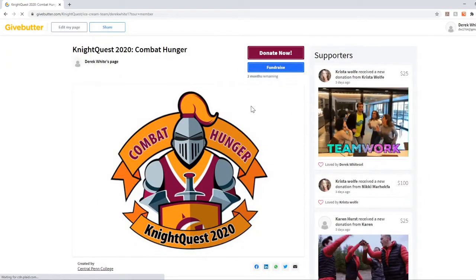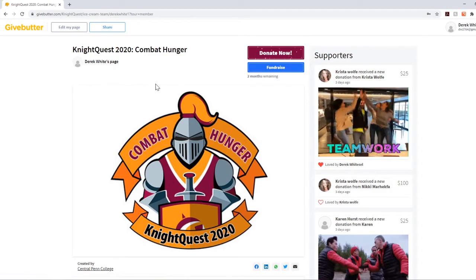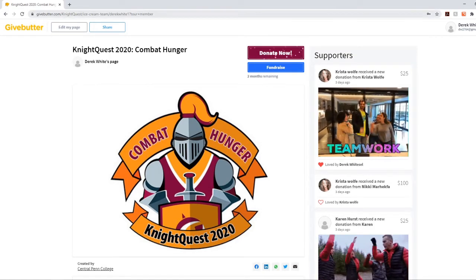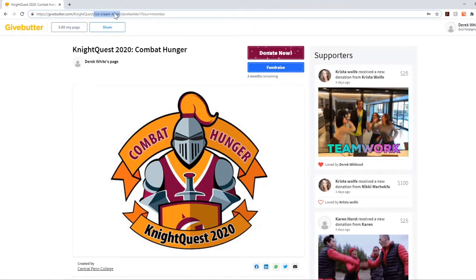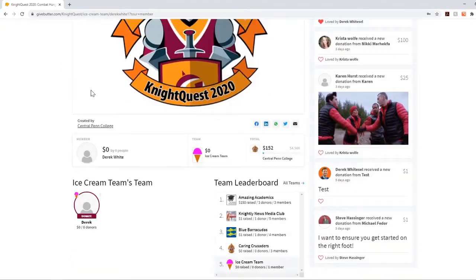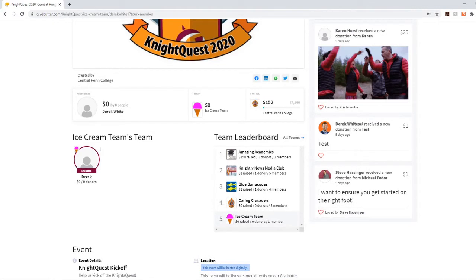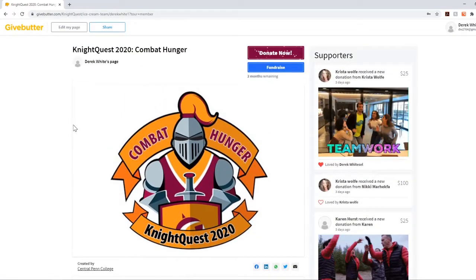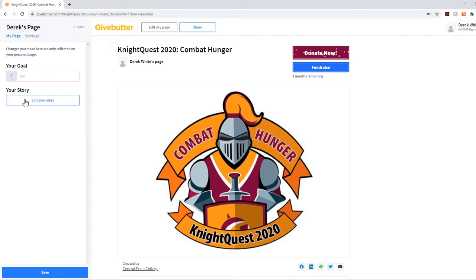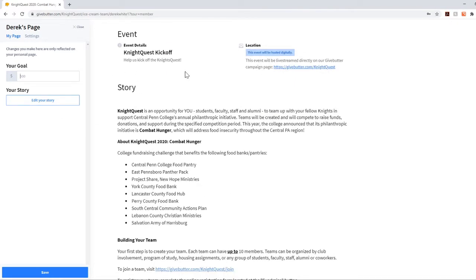It says congratulations and you'll be redirected to the campaign page. Now I'm on my own personal fundraising page — if you look at the browser it says givebutter.com/nightquest/ice-cream-team, which is my team name, and then my profile, Derek Weitzel. Most of the stuff's the same, but what's a little different is you can see your member information, how much you've donated or had people donate to your team, and then the total. From here you can click 'Edit My Page' to set your personal goal, and you can also edit a story — so right in between here you could add your own testimonial if you know someone affected by hunger, or you yourself can put a testimony there.